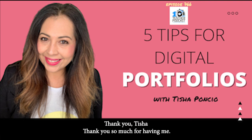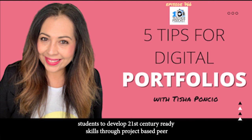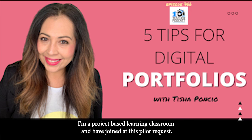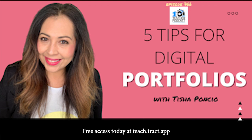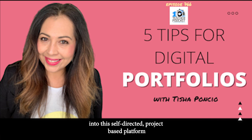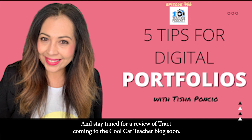Thank you, Tisha. Thank you so much for having me. Today's episode is sponsored by Tract. Tract will empower your students to develop 21st-century-ready skills through project-based peer-to-peer learning. For a limited time, you can pilot Tract's on-demand project-based classes and clubs free in your classroom. Request free access today at teach.tract.app with the access code coolcatteacher.